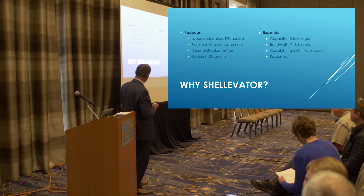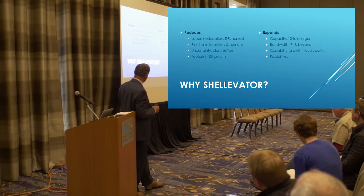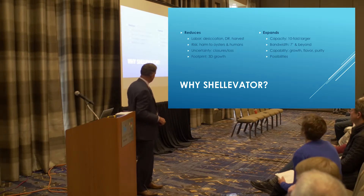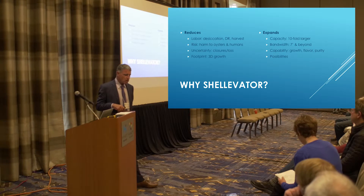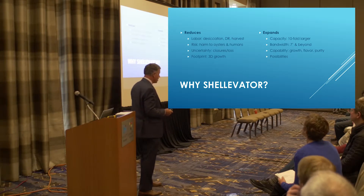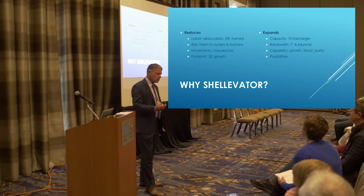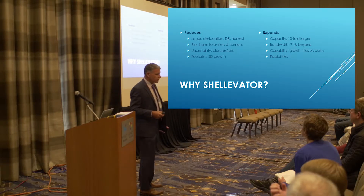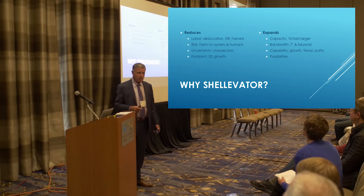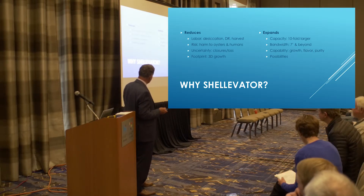So why would you want a Shell-o-vator? The original reason was labor reduction for desiccation, density reduction, or harvest — you just turn on a valve and it pops up in under a minute. It reduces your risk from human health or from an oyster run. You can move it out of the way, which also reduces your uncertainty. You know you can move this to an open area when your area gets ready to close. And it's got a three-dimensional footprint — this one has six layers of oysters. So if you have a small area, you can fit more of these.